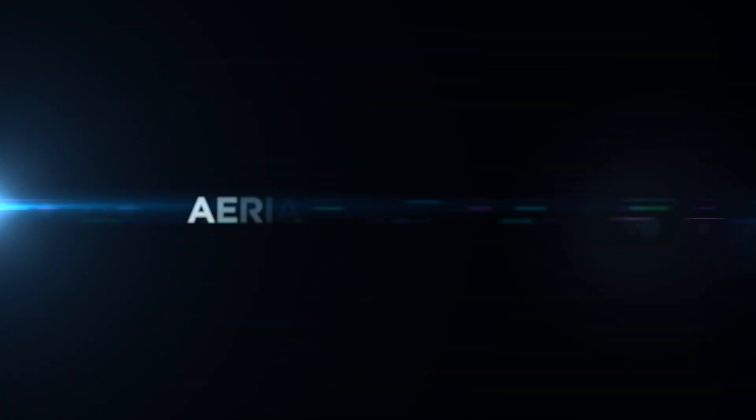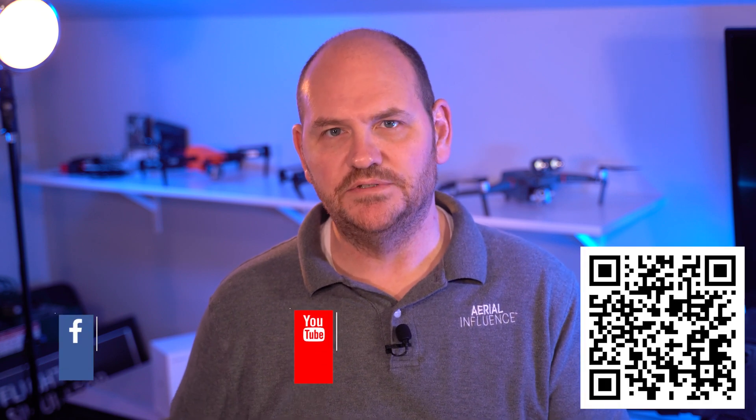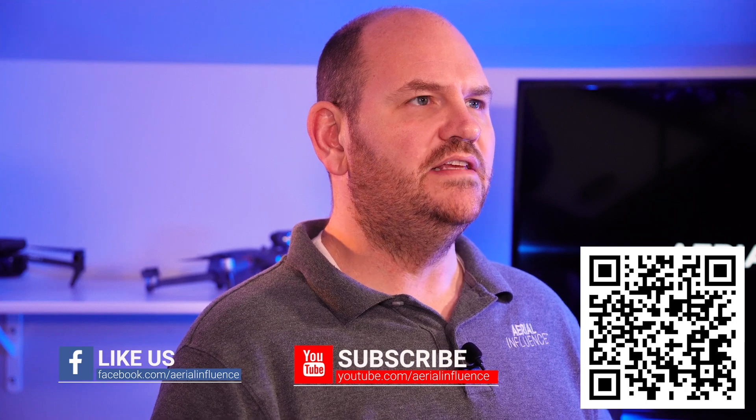15 tips for new drone pilots. Hey everybody, David here from Aerial Influence. Thank you so much for stopping by. Make sure you hit like and subscribe if you like these kinds of videos. Today we are talking about 15 tips for new drone pilots. So if you're watching this video, you probably bought a drone recently — maybe it's sitting on your shelf, you're a little bit afraid to fly it, or maybe you just haven't had time to really explore the features of your drone.